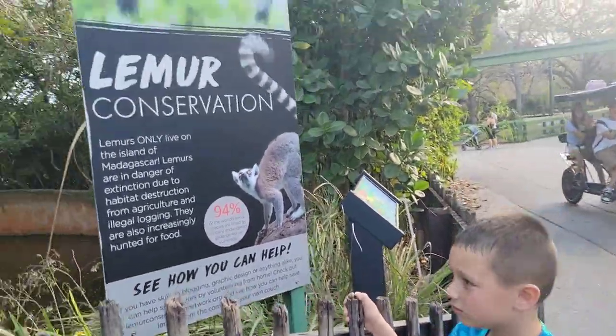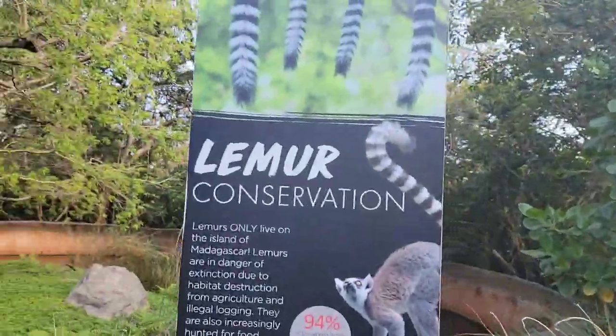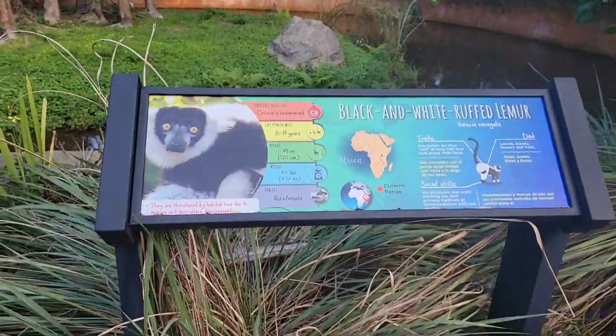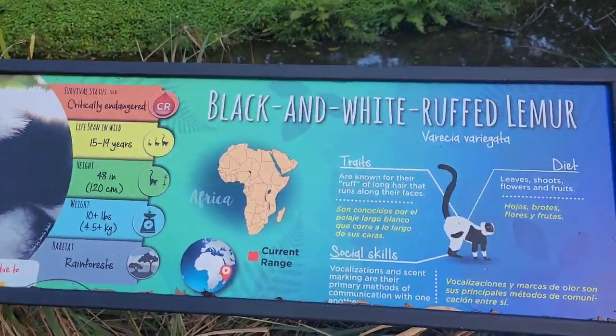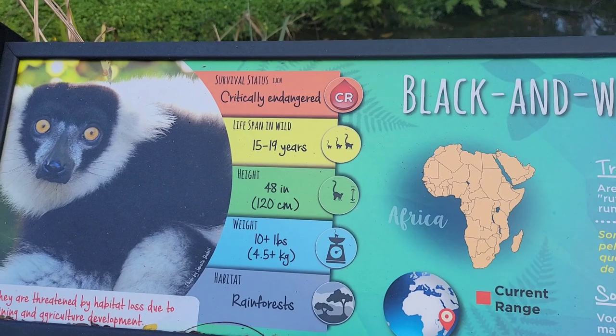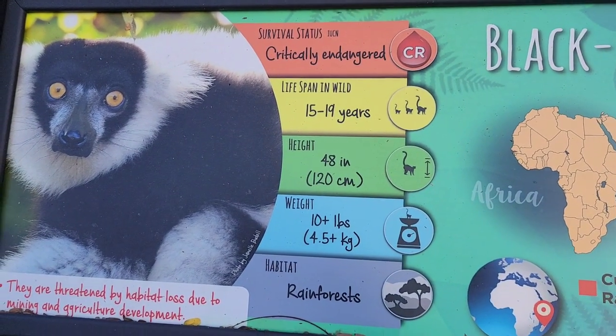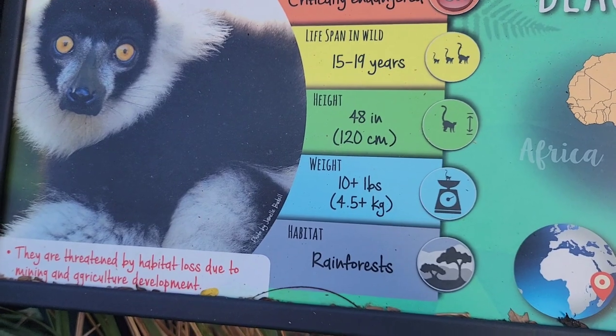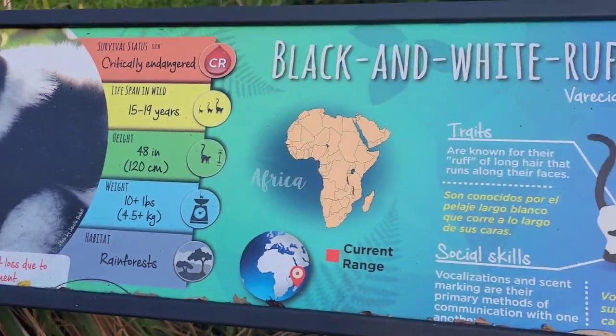That is the lemur conservation sign with the ring-tail lemur, and this is the black and white ruffed lemur, which you guys just saw. They are endangered. They live 15 to 19 years in the wild. They weigh 10 plus pounds.